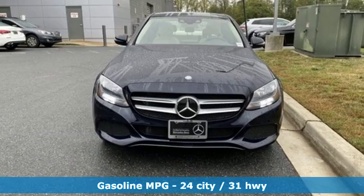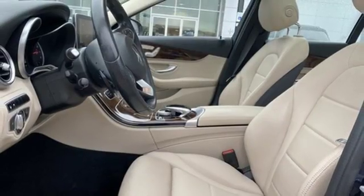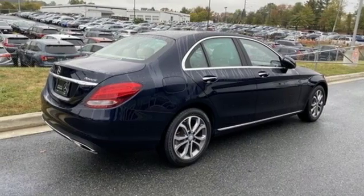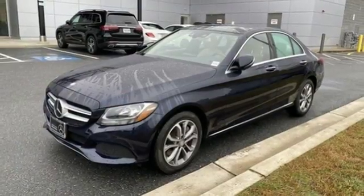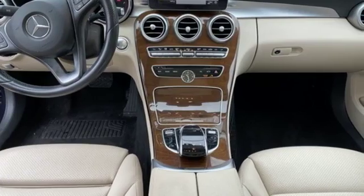Streaming audio, power heated mirrors, dual-zone climate control, auto-dimming rear-view mirror, driver memory seats, automatic transmission, aluminum wheels, gas pressurized shocks, and intercooled turbo inline four-cylinder engine.